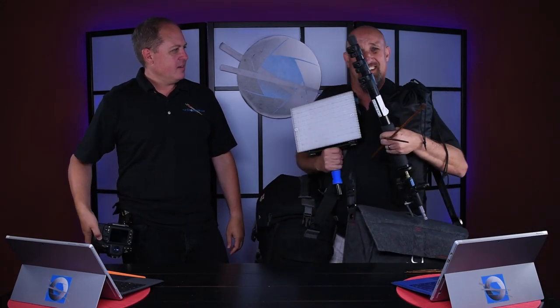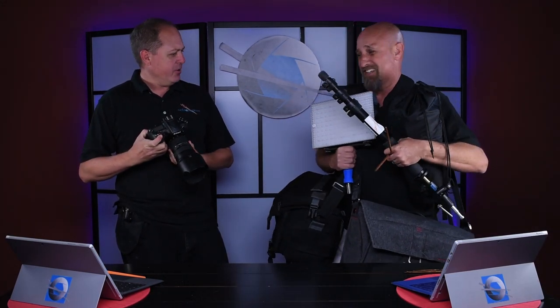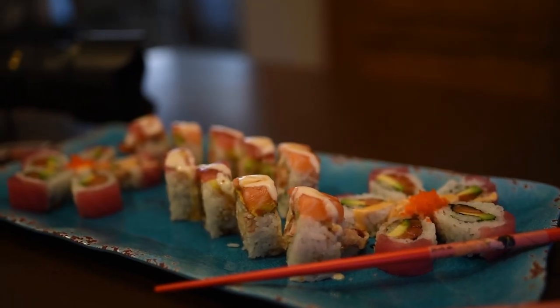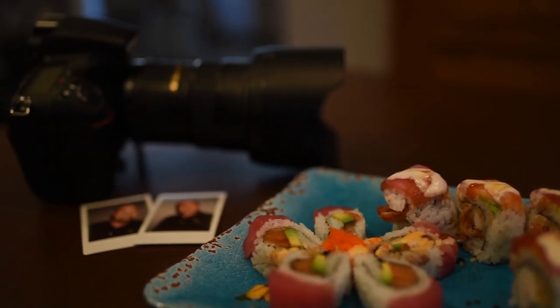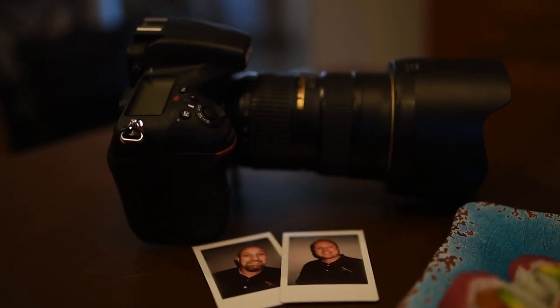Today we're talking getting ready for a wedding. I'm ready, are you? There's only one thing that we love more than eating food with chopsticks, and that's photography.